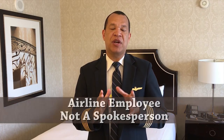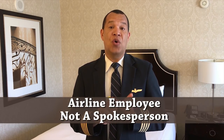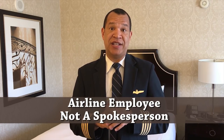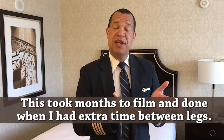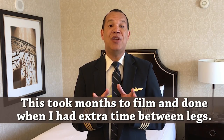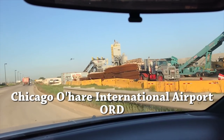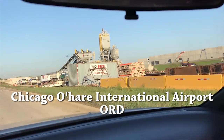Hey guys, before we get going, I want to make a quick disclosure. I am not a spokesperson for my airline, nor am I speaking on behalf of my airline, I'm just an employee. I want to take you to work, show you what I do for a living, and I don't mean with this video any harm to come to my company in any way, shape, nor form. So let's get going. If anybody wants a job for life, just become a construction worker at an airport.